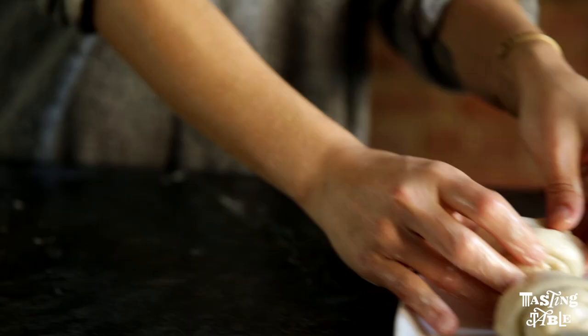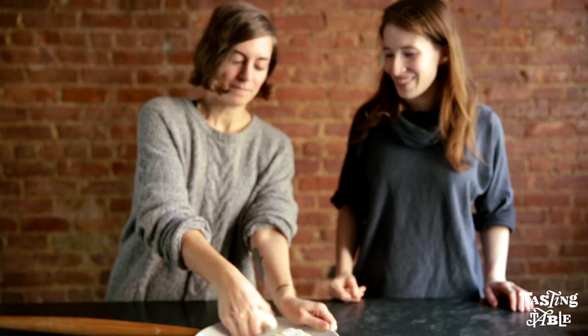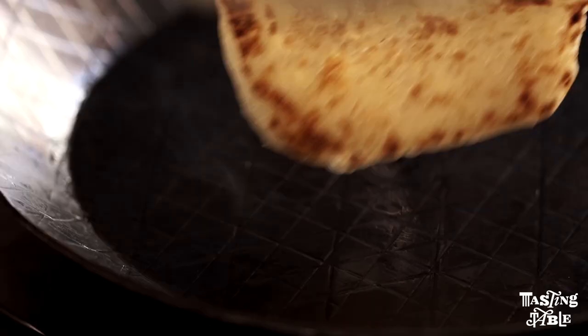Then you roll it up, coil it, and refrigerate that again. Once it's cool, roll that out into a flat plank, freeze that, and then you are ready to griddle. It puffs up nicely, but it's got some nice crust on the top and bottom. It's really satisfying texturally.